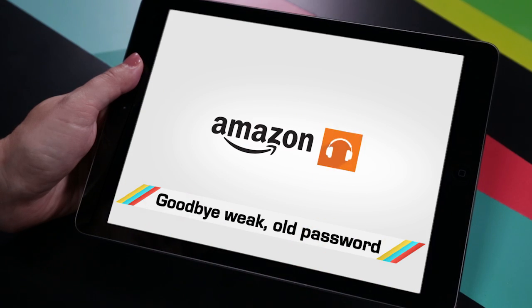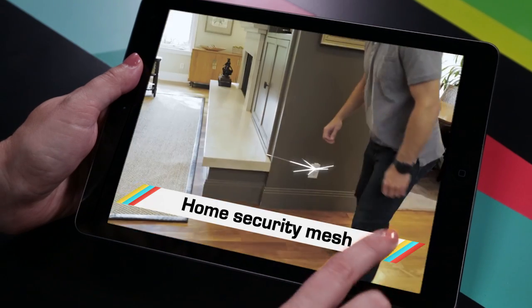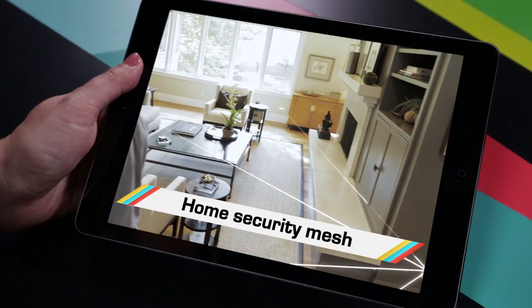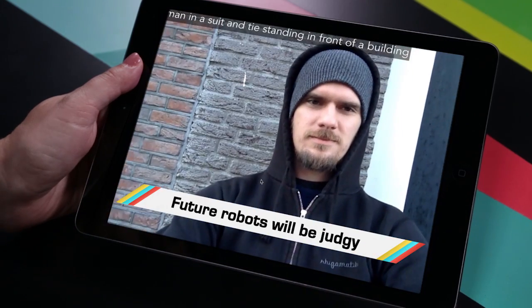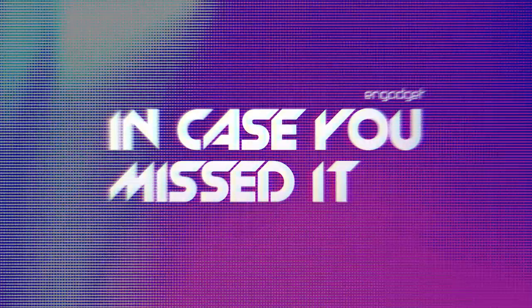While Amazon reset passwords for potential exposure, you probably missed the security system sans cameras, plant power for your lamps, and artificial intelligence calling it like it sees it. Welcome to In Case You Missed It, where we've got all the sensors and artificial intelligence in the world, and yet your mom will still overcook the turkey.